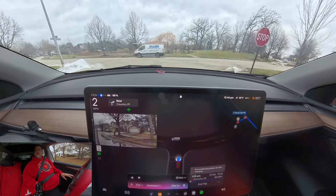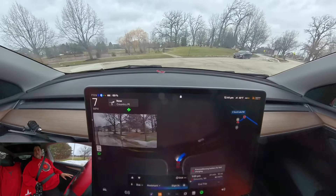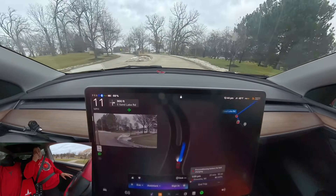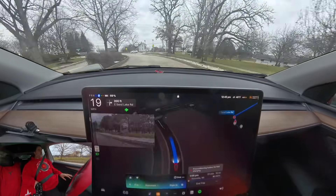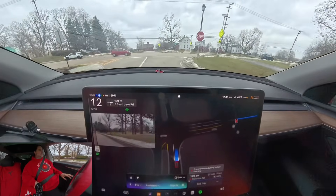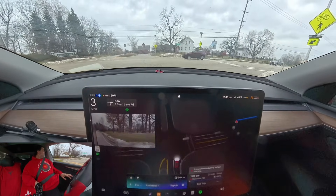What is the recommended tire rotation interval for a Model Y? Tesla recommends rotating the tires on your Model Y every 6,250 miles or 10,000 kilometers, or if the tread depth difference is two thirty-seconds of an inch or greater, whichever comes first. That keeps them wearing evenly.